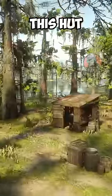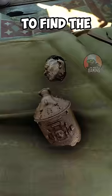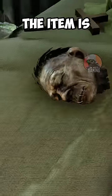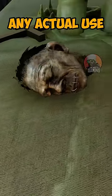In the cave, this hut contains a small ceramic pot that can be blown up to find the shrunken head, which is perhaps the creepiest find in the game. The item is just a collectible and doesn't have any actual use.